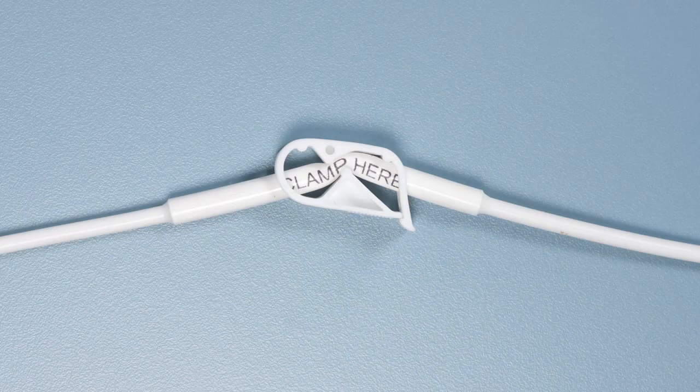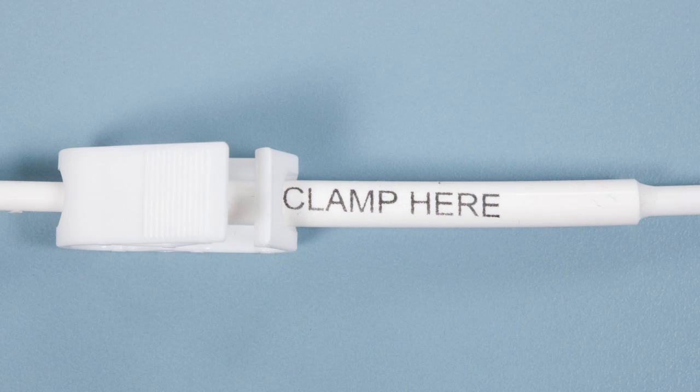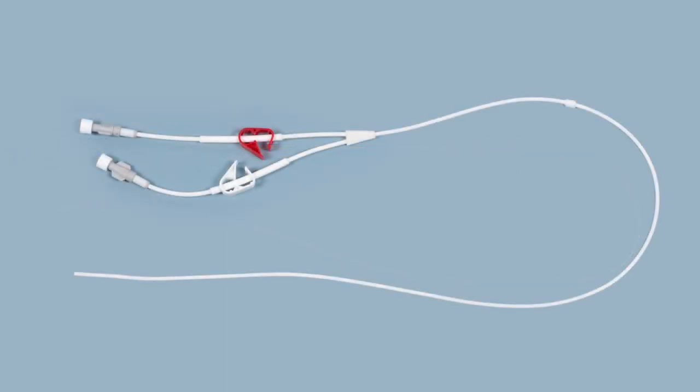This is the clamp. It stays closed when the line is not in use and open when the treatment is attached to the line. When the clamp is closed it must remain on the reinforced area clearly marked 'clamp here'. Most patients have a single lumen line with one end, although depending upon treatment some patients require a dual lumen line with two ends.